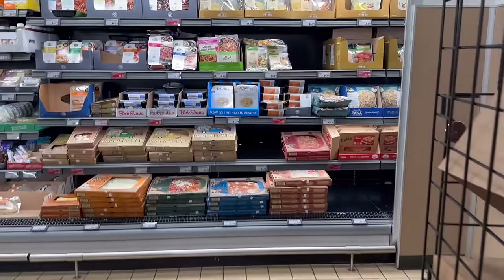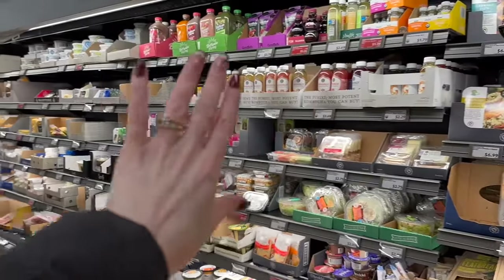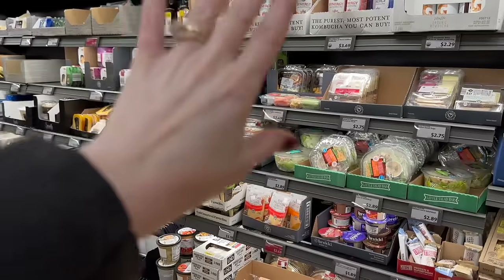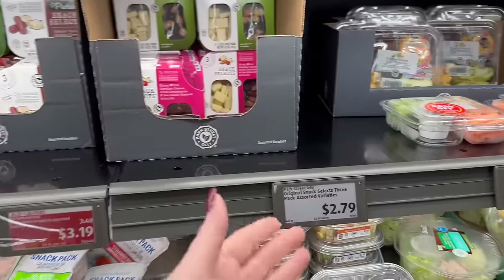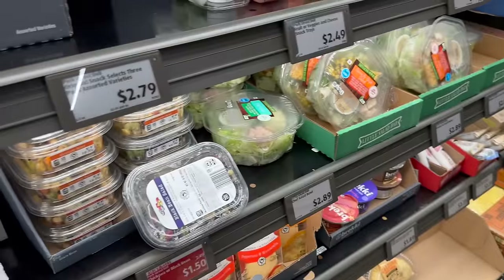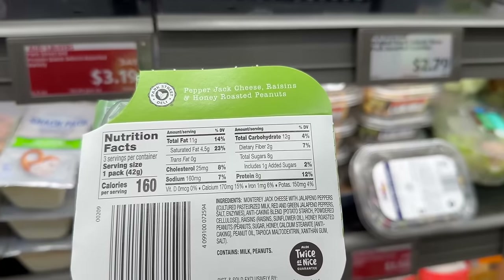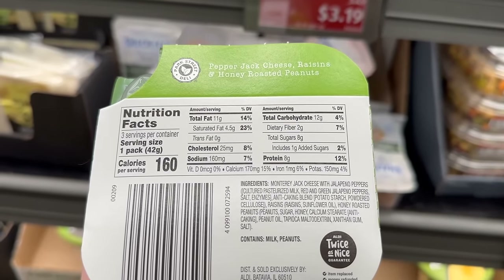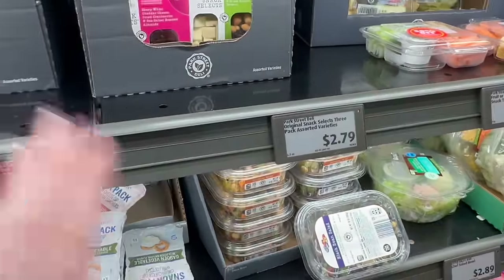I would skip this entire processed section. In 2024, most of this won't be bought except cheese and possibly kombucha. All of it has some form of something you don't want — they put seed oils in everything. These little snack selects look innocent — sharp white cheddar, dried cranberry, sea salt, roasted almonds — but flip it over and at the bottom you'll see peanut oil. Just buy some cheese, cut it up, grab a bag of raisins and nuts, and make it yourself.